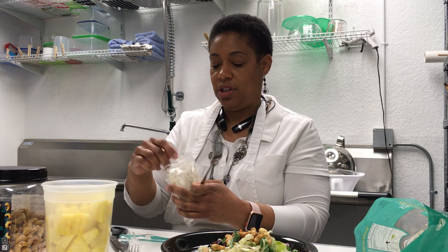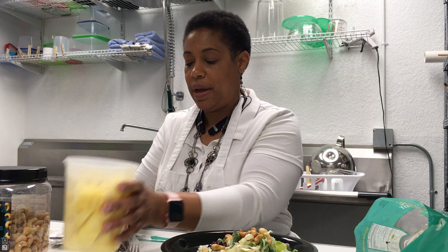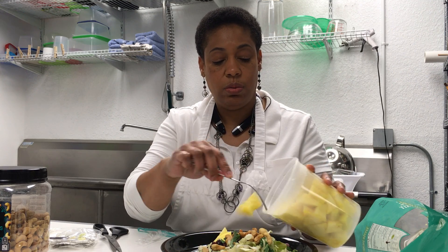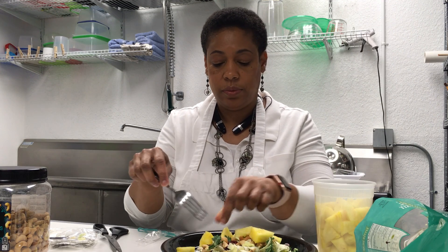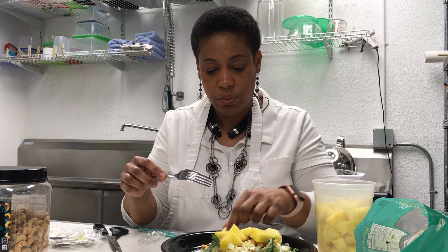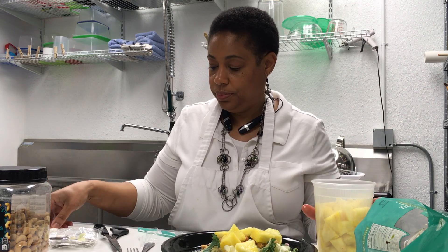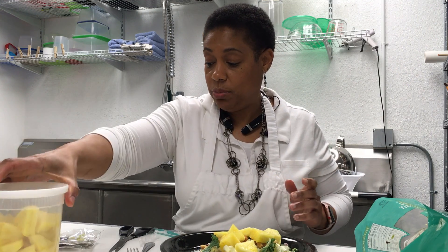We've got this poppy seed dressing. I'm going to put my pineapple on. I have another video where I demonstrated how to cut up fresh pineapple, so we're just going to add that to the salad. Let's get it. That's looking good already. This is a really, really quick, easy lunch.